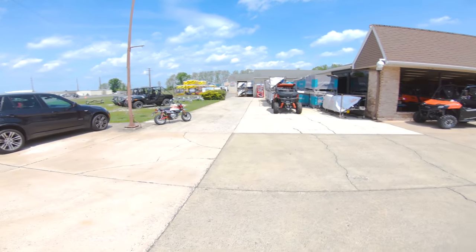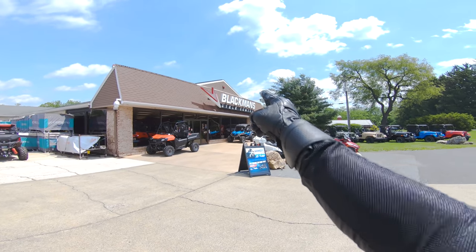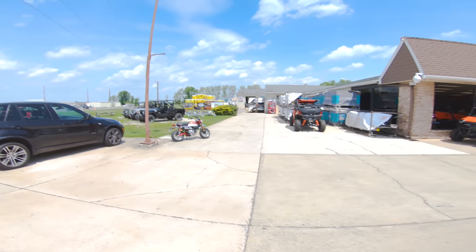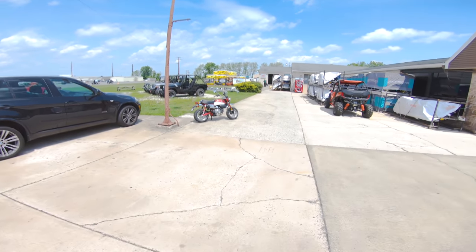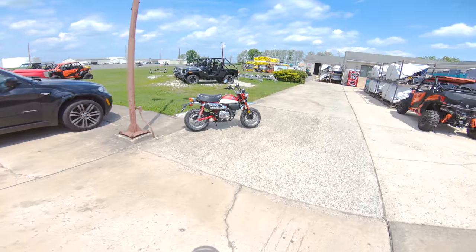Yo, what is up guys? Duke of DC here. Welcome to another video. We are over here at Blackman Cycle Center. This is just north of Philadelphia in Emus, Pennsylvania. I am the traveling Duke of DC and we are on the amazing 2019 Honda Monkey.